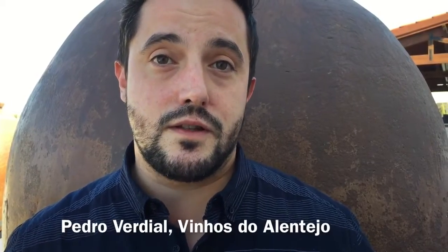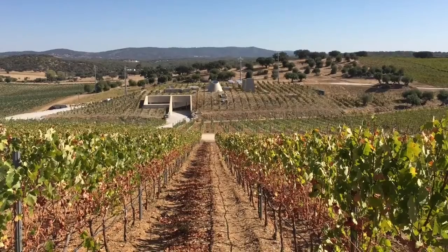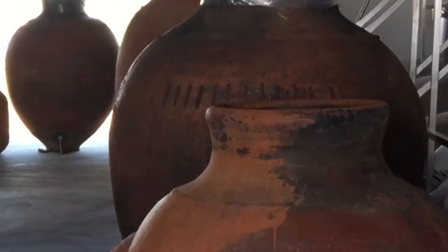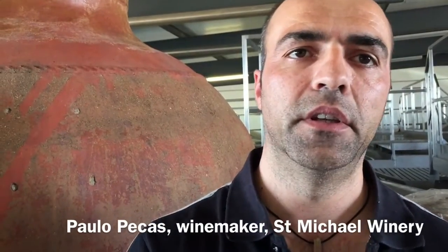As the wine has been here for over 2,000 years, as these amphoras can improve, so I think the character that the wine has is due to the people. The St. Michael winery has gathered 21 amphoras. We are using them like the ancient Romans used them, to make wine.